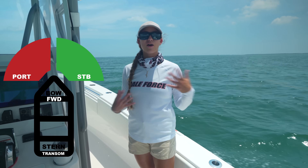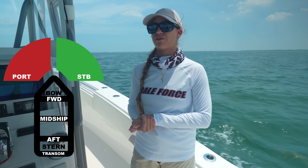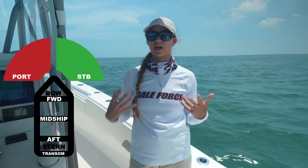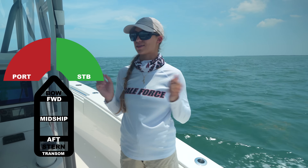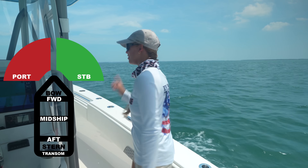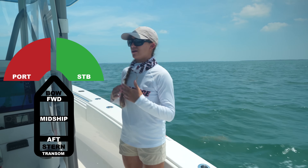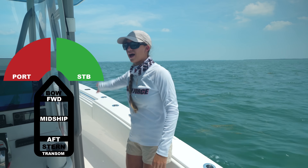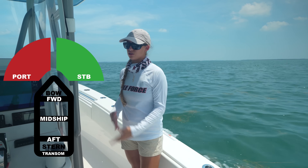Our next anatomy term is midship. Midship is not a word you hear very often on smaller center console boats — it's more often used on larger vessels and cruise ships. I first learned the words forward, aft, and midship on a Disney cruise. The midship is basically the center area between your stern and your bow, your aft and your forward. It's an overall term for the center of your vessel.